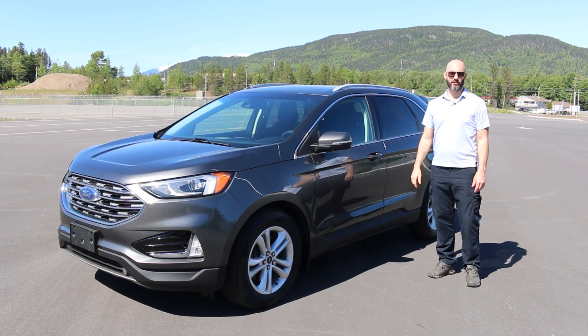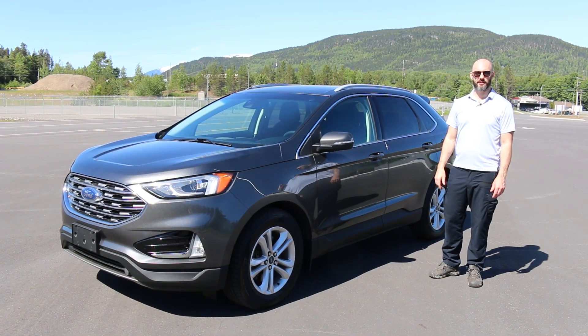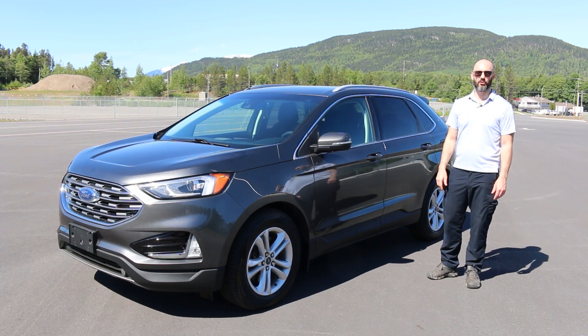That's all for today for this 2020 Ford Edge. If you have any questions at all, please don't hesitate to call or visit our website.